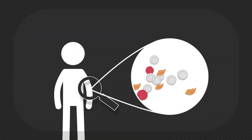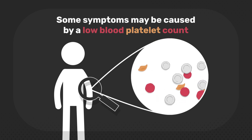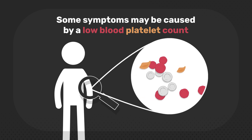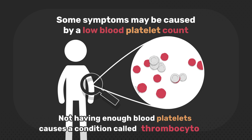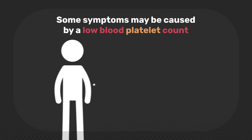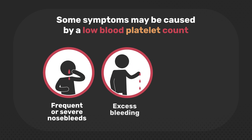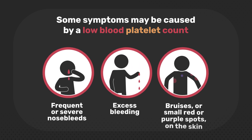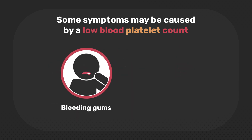Some symptoms may be caused by a low blood platelet count. Platelets help blood to clot and prevent bleeding. Not having enough blood platelets causes a condition called thrombocytopenia, which can lead to frequent or severe nosebleeds, excess bleeding, bruises or small red or purple spots on the skin, bleeding gums, and heavy periods.